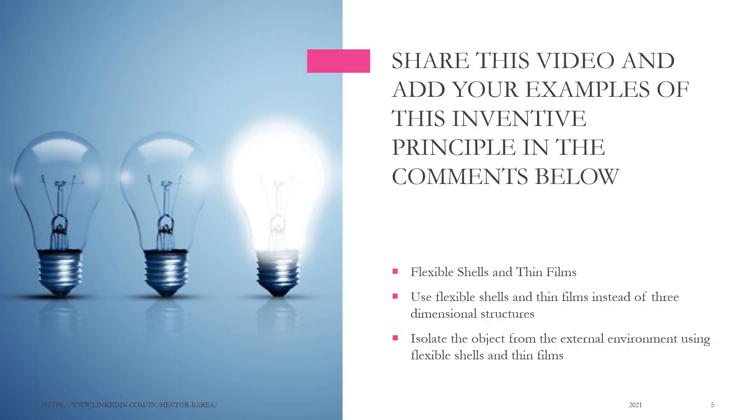Share this video and add your examples of this inventive principle in the comments below. Flexible Shells and Thin Films: Use flexible shells and thin films instead of three-dimensional structures. Isolate the object from the external environment using flexible shells and thin films.